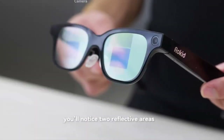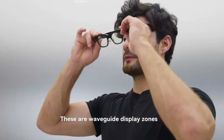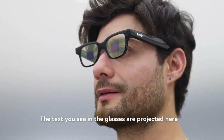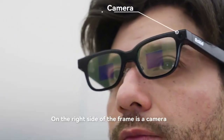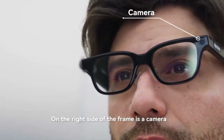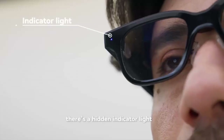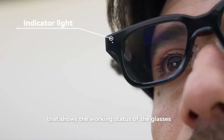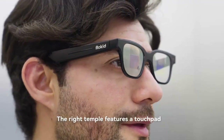What if your glasses could do more than just sharpen your vision? Imagine live translations, real-time transcription, built-in navigation, and even AI assistance, all packed into a frame that weighs less than a pair of sunglasses. Meet the Rocket Glasses, the world's lightest AR smart glasses with a camera, now stepping onto the global stage.